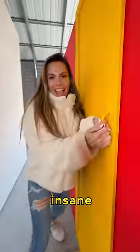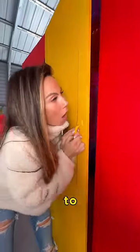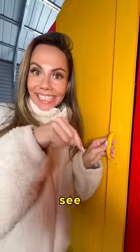But guys, if you think the outside looks insane, just check out the inside. You have to see the inside. Click the link below to see what the inside looks like.